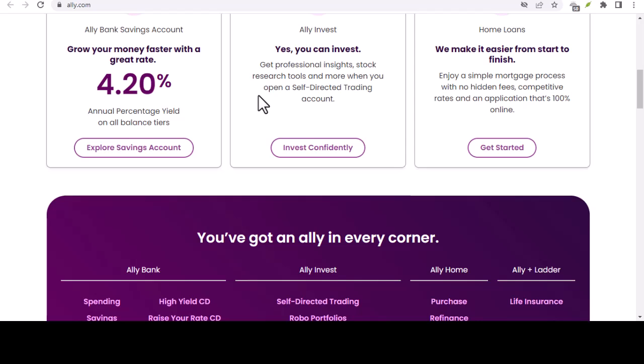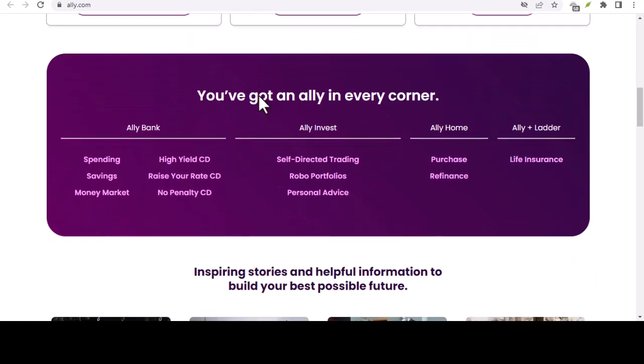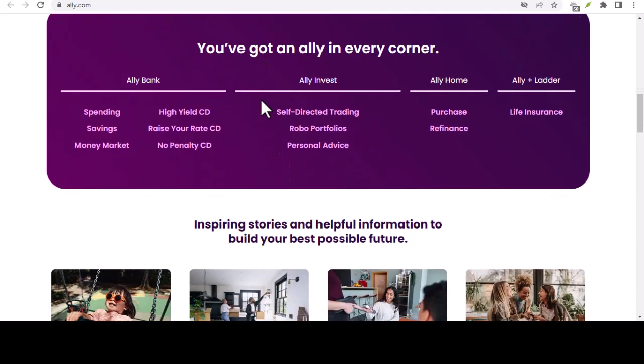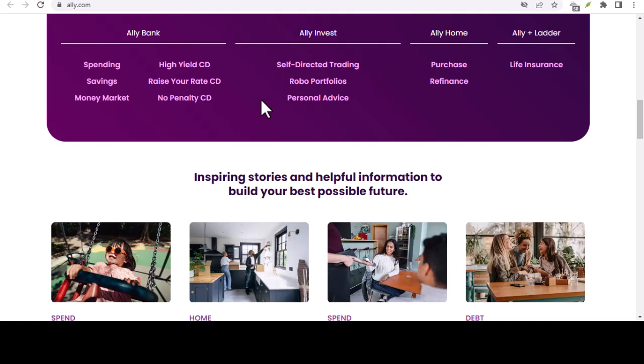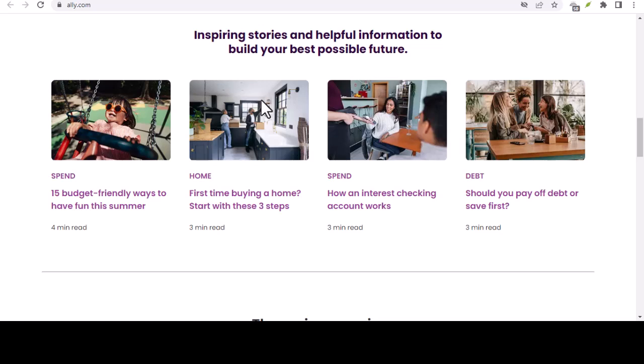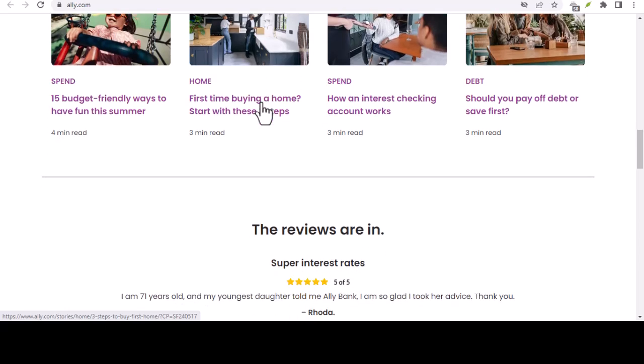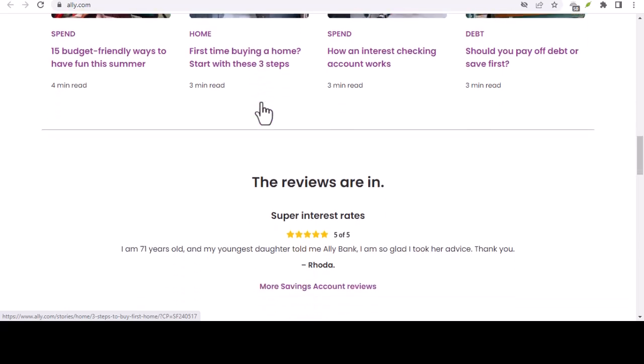Does Ally Bank even have a SWIFT code? The short answer is yes, but with a twist. Let's untangle this financial mystery. What's a SWIFT code anyway? Imagine you're sending a package across the country — you need the recipient's address, right? A SWIFT code, also known as a BIC (Bank Identifier Code), works the same way for international wire transfers. It's like a unique ID for banks and financial institutions, allowing them to send and receive money securely across borders.